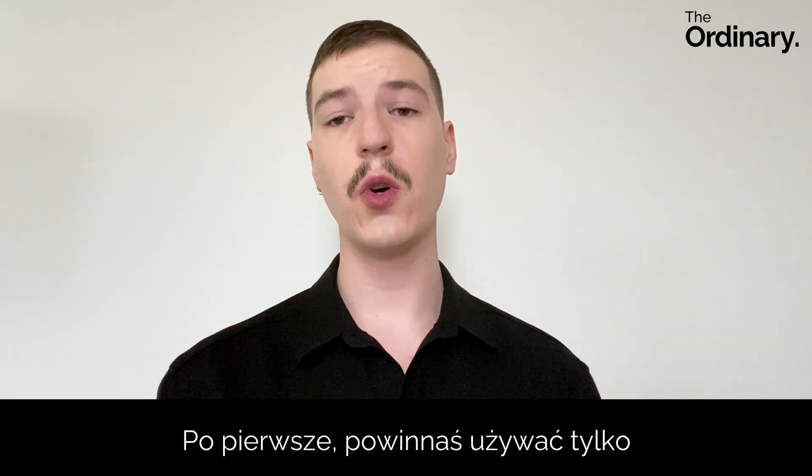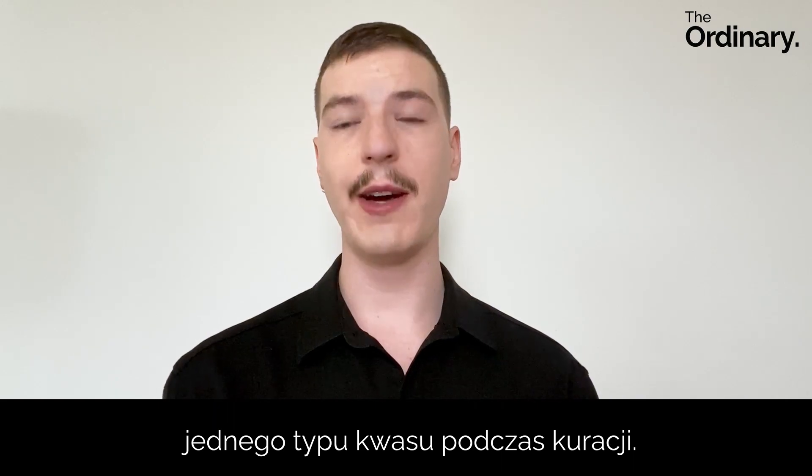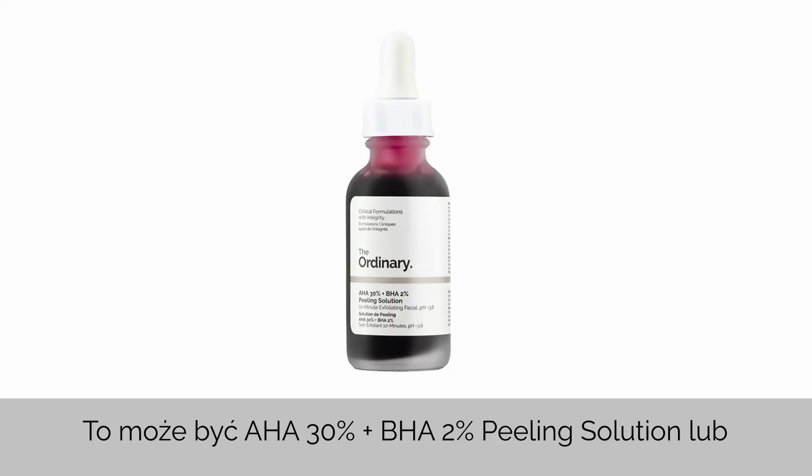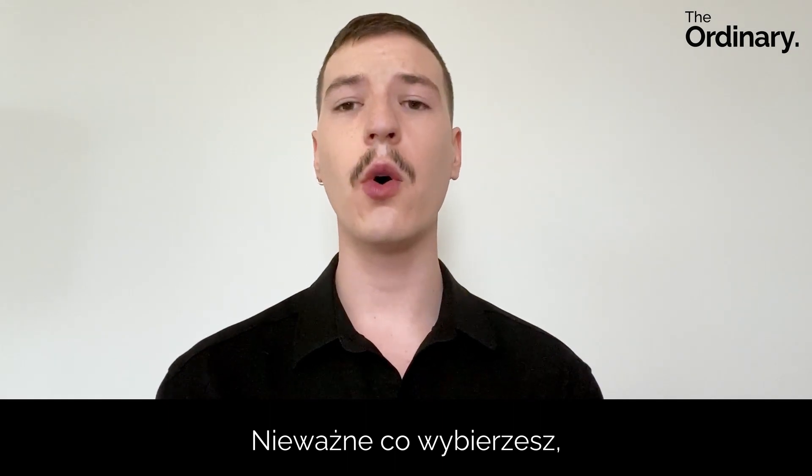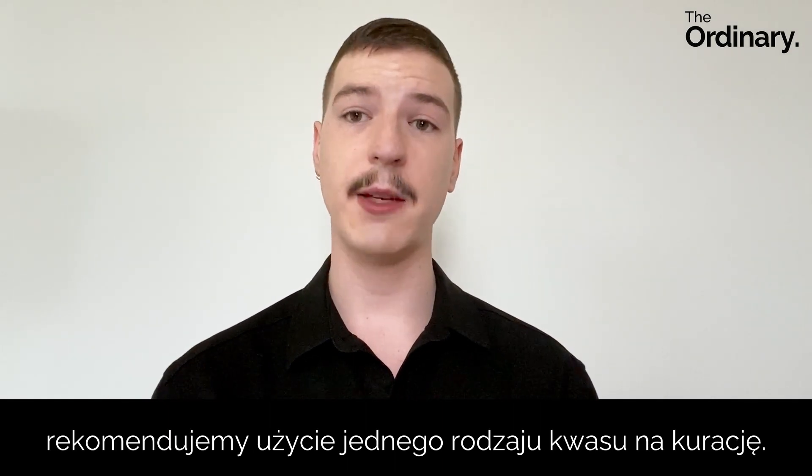The first would be to ensure that you're using no more than one direct acid per regimen. Maybe that might be the AHA 30% plus BHA 2% peeling solution, or it could be something like glycolic acid toning solution. Either or, we recommend a maximum of one acid per regimen.